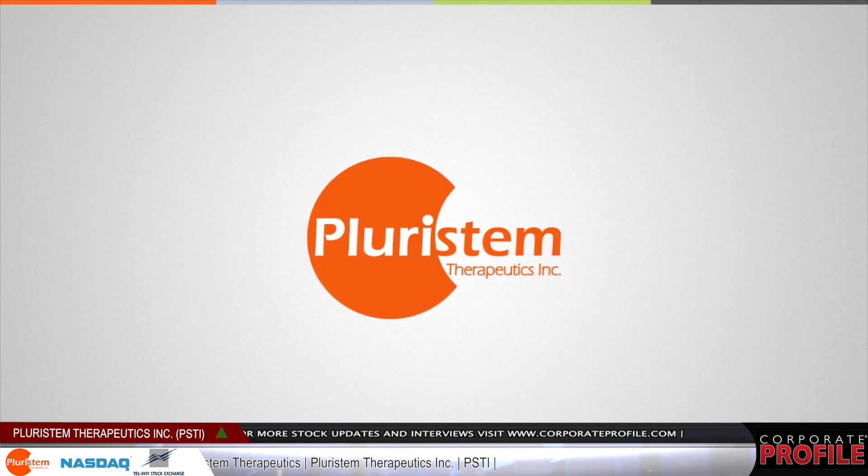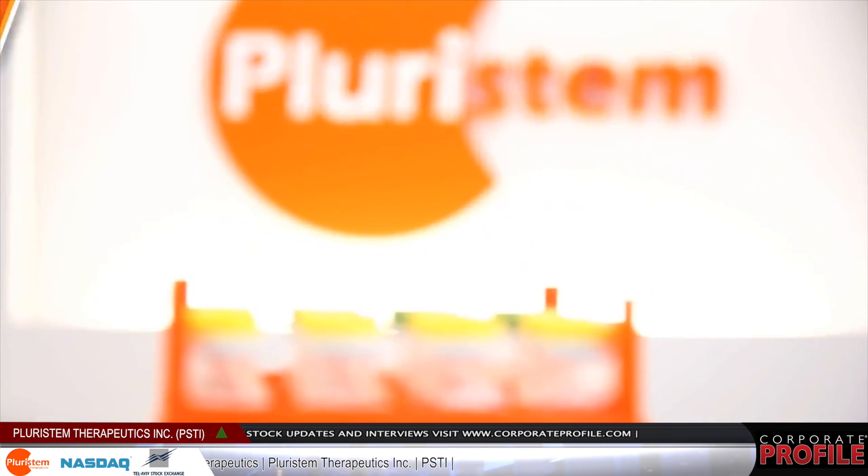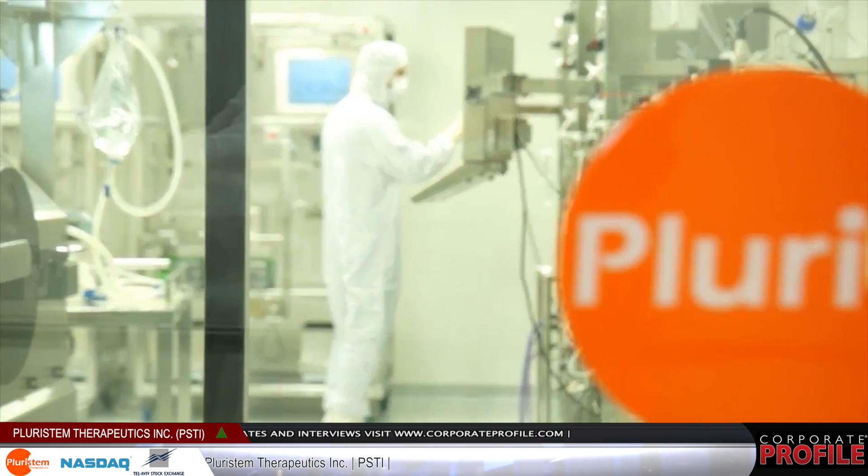It allows us to completely control the process, which means we can carefully and consistently make the same products, and we can develop our same source cells into different products. In our facility, we are able to make 150,000 doses a year using this state-of-the-art technology.